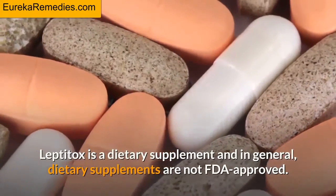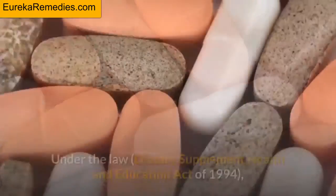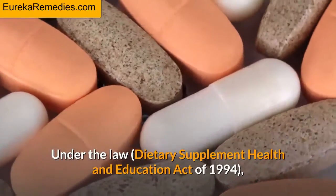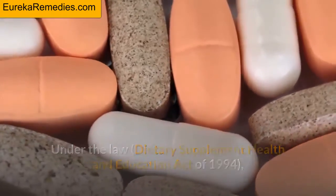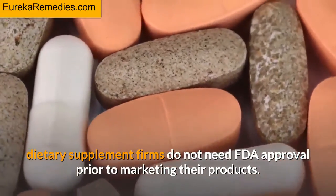Leptitox is a dietary supplement, and in general, dietary supplements are not FDA approved. Under the law — the Dietary Supplement Health and Education Act of 1994 — dietary supplement firms do not need FDA approval prior to marketing their products.